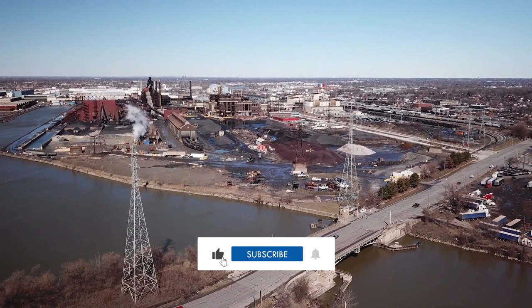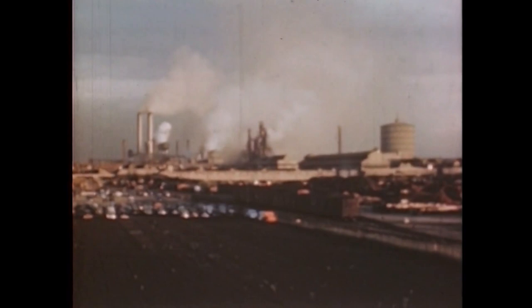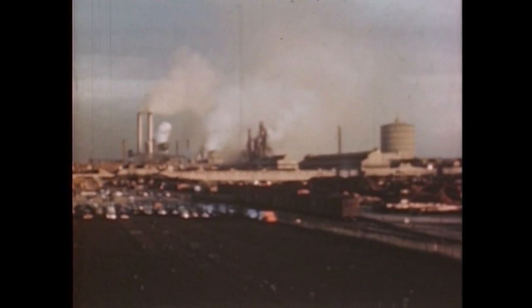The Rouge River winds through some of the most heavily populated and industrialized areas of southeast Michigan. During the first half of the 20th century, factories, refineries, and other industrial facilities lined the river's banks. Most famously, Ford's massive River Rouge complex, which was the largest integrated factory in the world when it was completed in 1928.